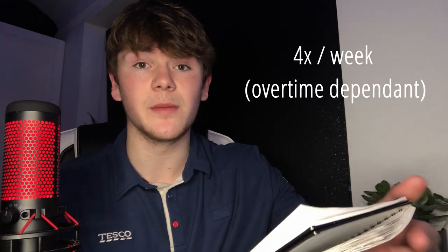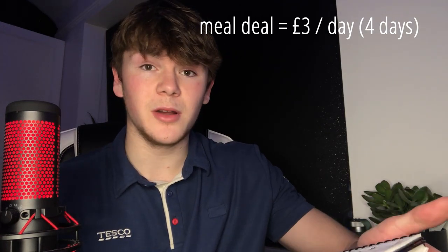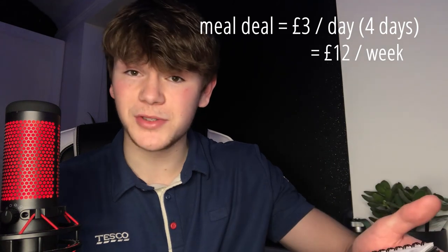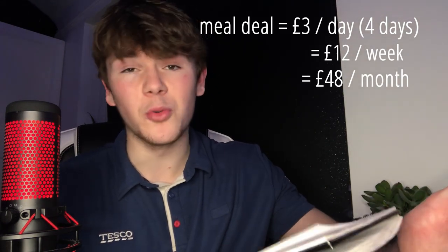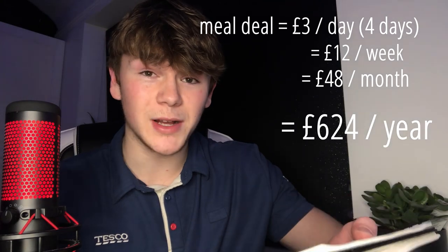I've got some calculations here and you're going to be blown away. On average I work four times a week and let's say I spent £3 on a meal deal on each shift. That's £3 a meal deal, four times a week — £12 a week, £48 a month, and here's the one that's really going to blow you away: £624 a year just on meal deals. This calculation assumes you work four days a week every week of the year without any holiday.